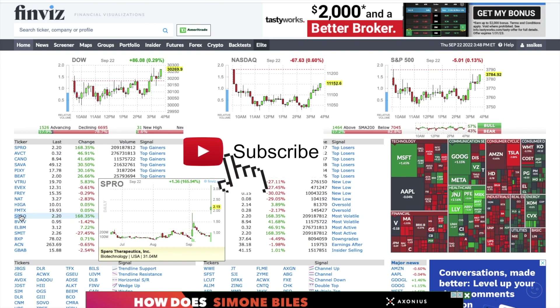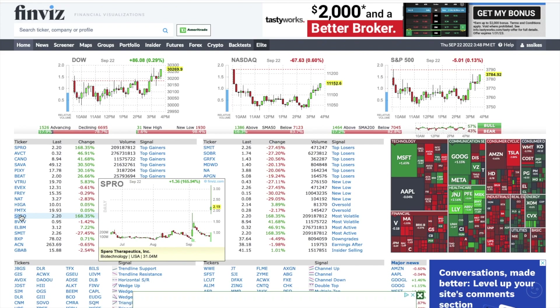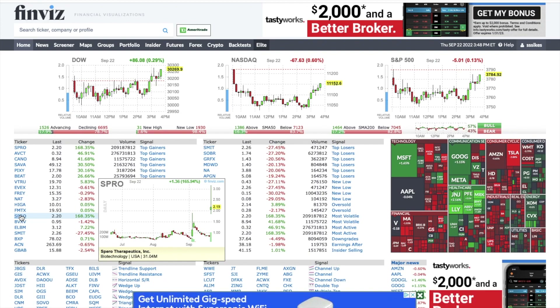In today's video I wanted to show you four top stocks that I'm selling puts on in one of my retirement accounts. Last week I did a video showing three top stocks I was selling puts on in my Merrill account, how much I was collecting, and I thought it'd be interesting to show you my screener.